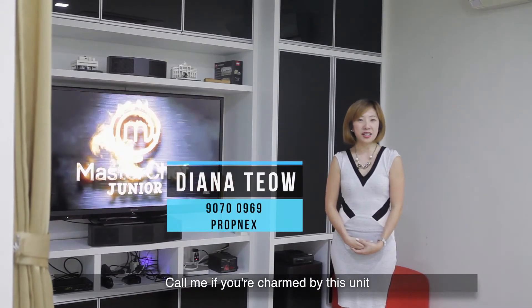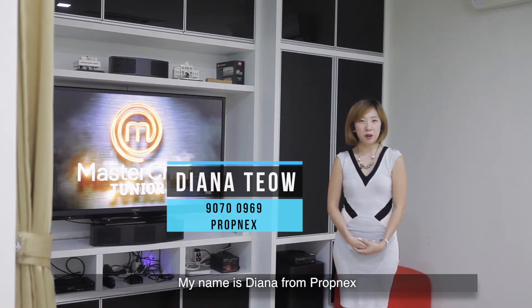Call me if you are charmed by this unit. My name is Diana from Propnext. Thank you.